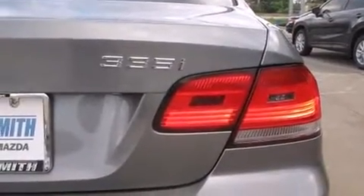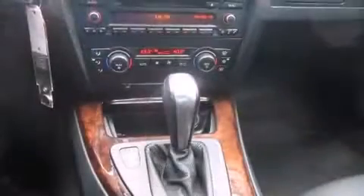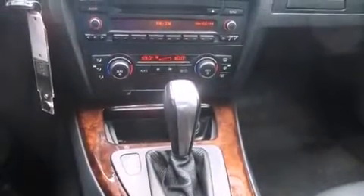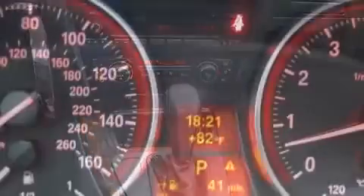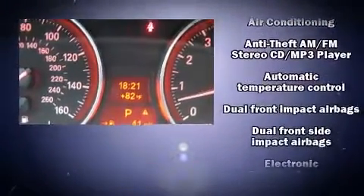BMW prioritized practicality, efficiency, and style by including one-touch window functionality, a trip computer, and power seats. Audio features include a CD player with MP3 capability and 13 speakers, ensuring optimum sound no matter where you're seated.